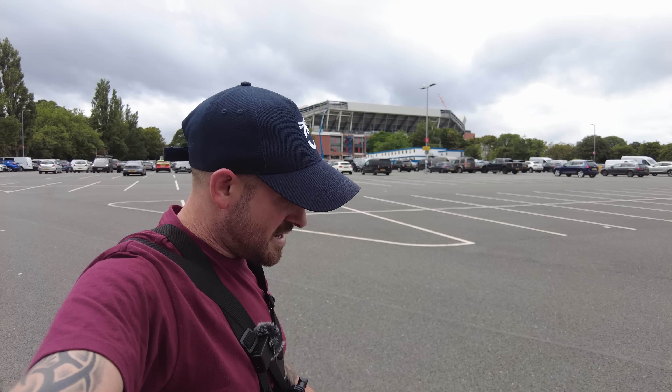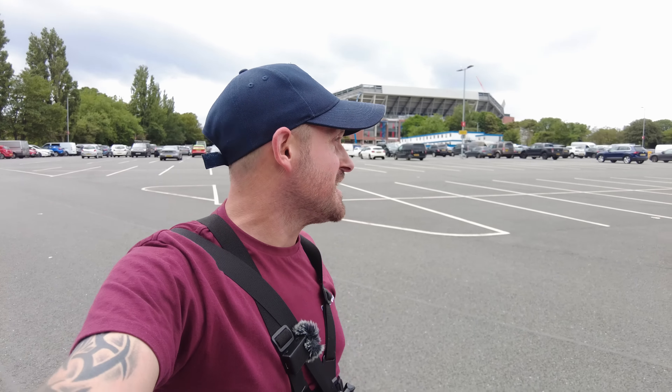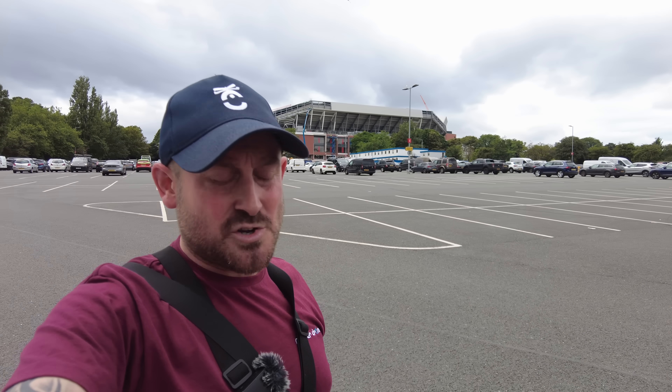For now, I'm going to get up in the air, have a look around, have a look at the pitch, and see if they've started the removal of those pitch protection layers or whatever they're called. Then I'll aim to do my voiceover addressing some of your questions and comments tomorrow, probably early tomorrow morning. Okay, let's get up in the air.